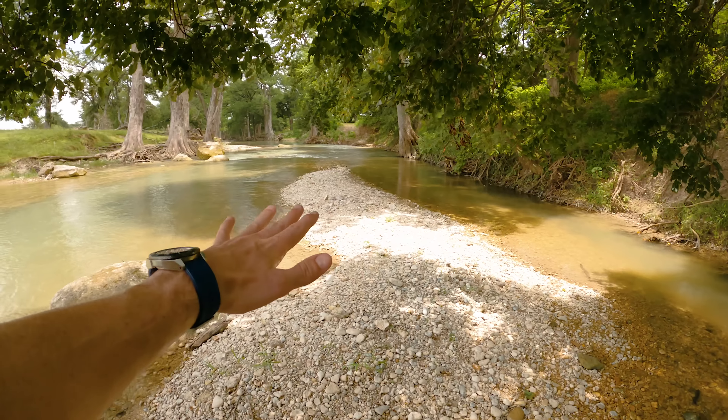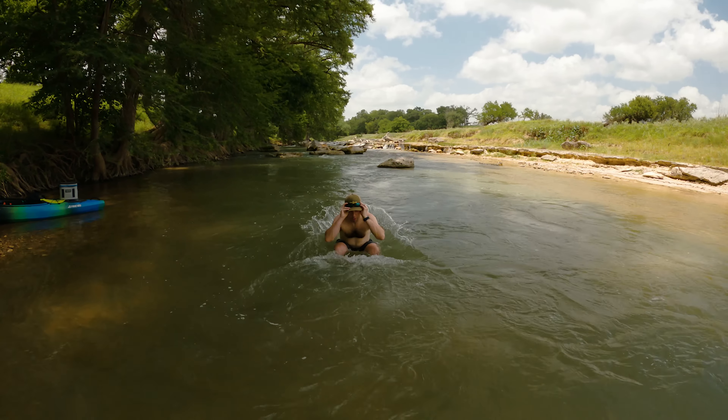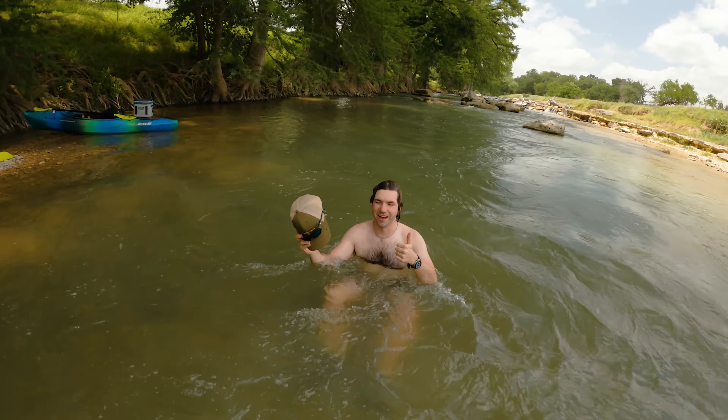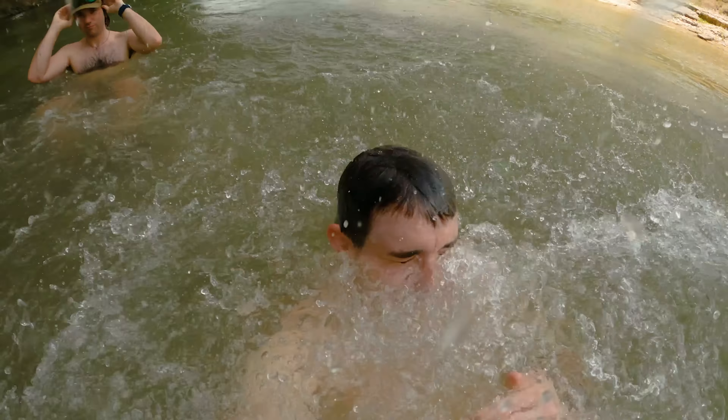We found a good little island to set up, have some lunch, and make some coffee. This is a perfect little spot — a great lunch spot. Just summertime perfection.